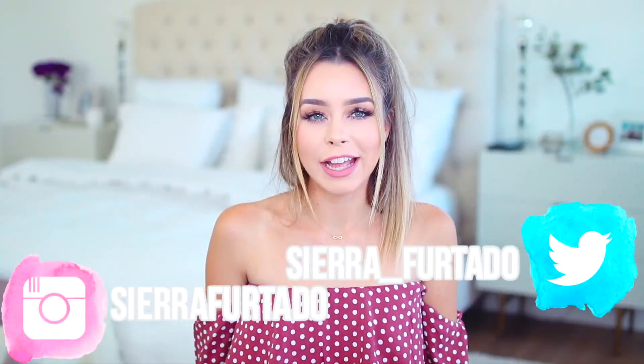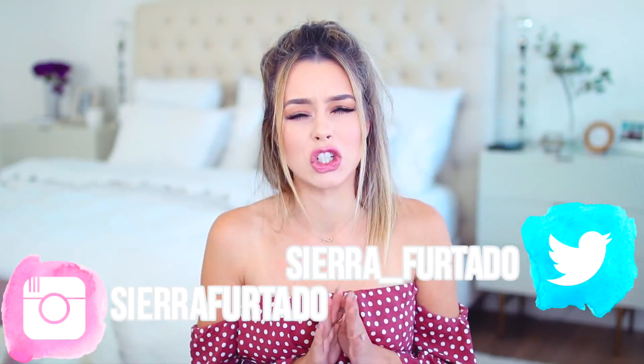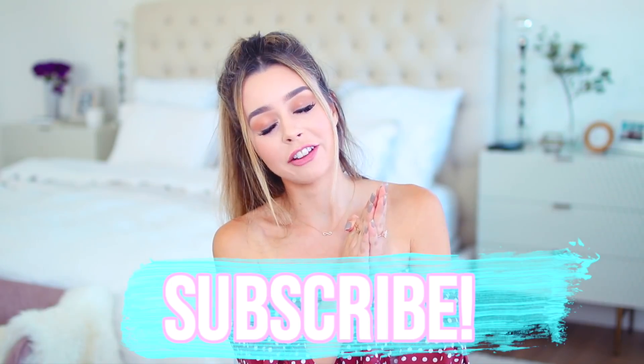Hey guys, what's up? Can I just say teenagers nowadays are so hot — not even teenagers, like 12-year-olds. Let me tell you, when I was like 14, I was not looking like the 14-year-olds today. I definitely went through an awkward stage and it lasted quite a while. Since I first-hand know what it's like to go through that, I wanted to make this video on how to glow up. If you're not subscribed to this channel yet, do that. If you're not subscribed to my second channel, do that.